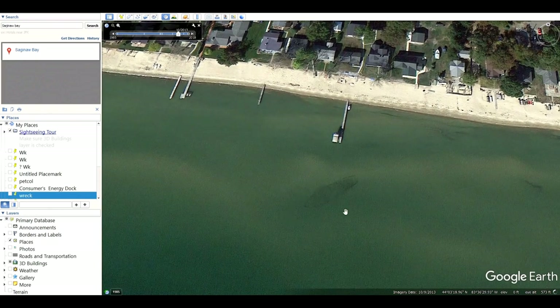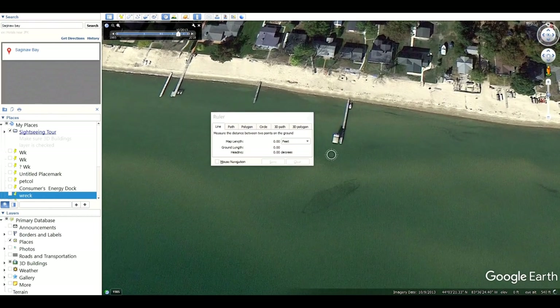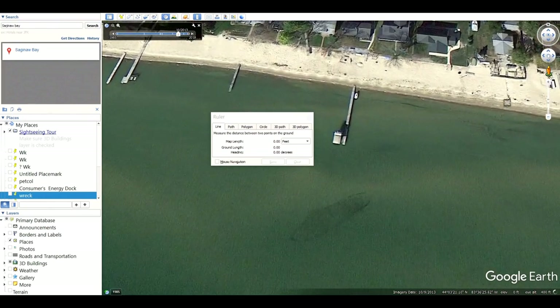Starting to look a lot like a shipwreck, isn't it? We found a shipwreck — and that didn't take long. Of course, I knew where it was anyway. Now we're going to use the measuring app. You can do it in feet, miles, or yards — we're going to do feet. We'll zoom down a little closer to really enlarge this image. Here we can see the bow perfectly. We'll start there and go all the way to the stern. We've got about 101 feet.